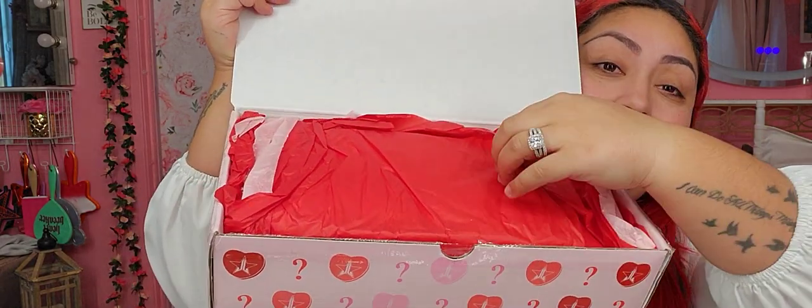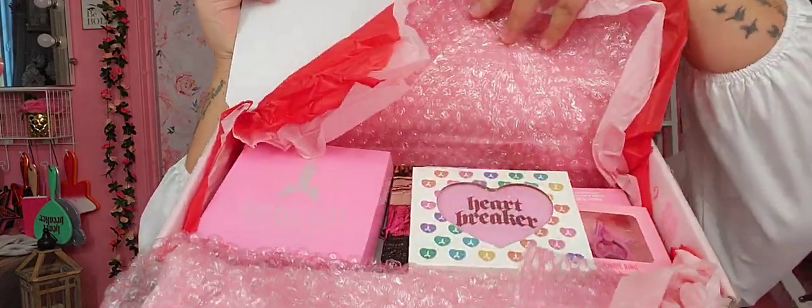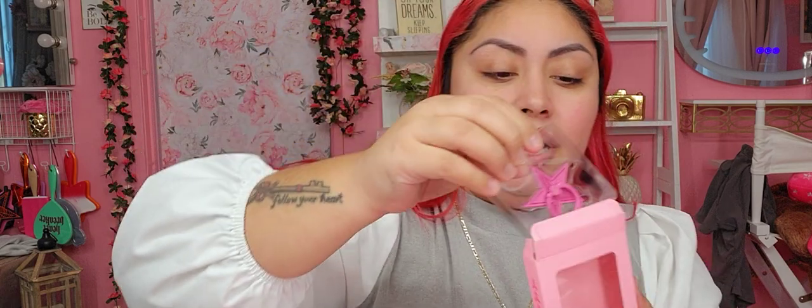Okay, here we have that, and let's open it. Now for the deluxe, we have a pop socket. This is item number one. We have a pop socket, which looks like this — it's actually pretty cute. It's called a phone ring, but it's a pop socket. I'm assuming that's the exclusive on this. Cute.